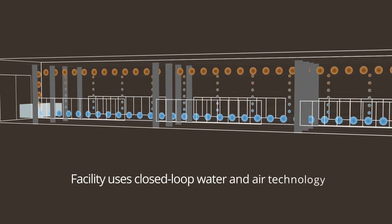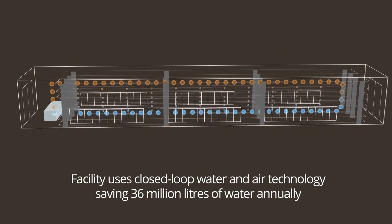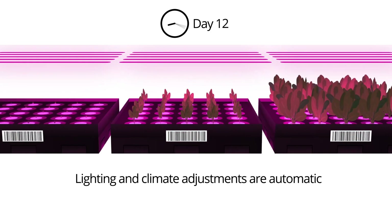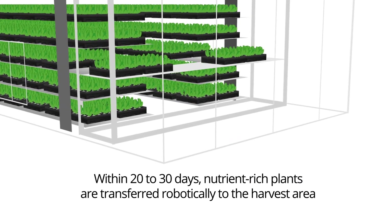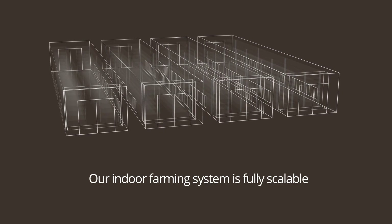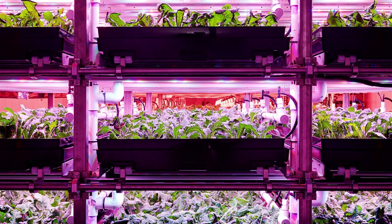Elevate is working towards a self-sufficient agricultural future that will ensure the sustainability of our food chain, especially in areas where harsh climate restricts access to freshly grown products year-round, such as Canada and its north. In fact, Elevate produces more than organic — it's grown indoors using just 2% of the water that traditional farms use. The plants are given optimum light and nutrition, resulting in produce that is better tasting and more nutritious.